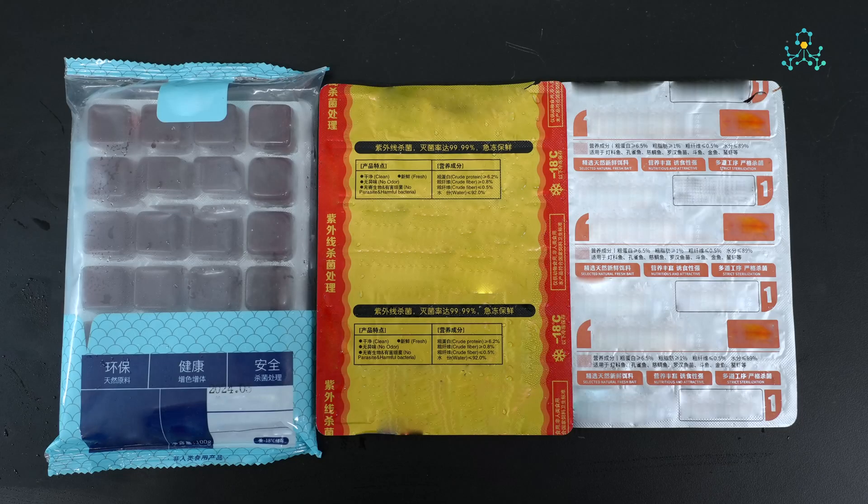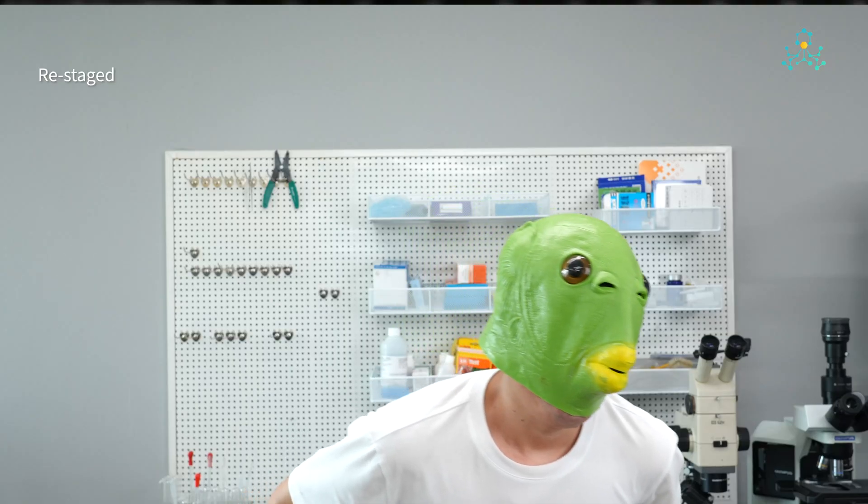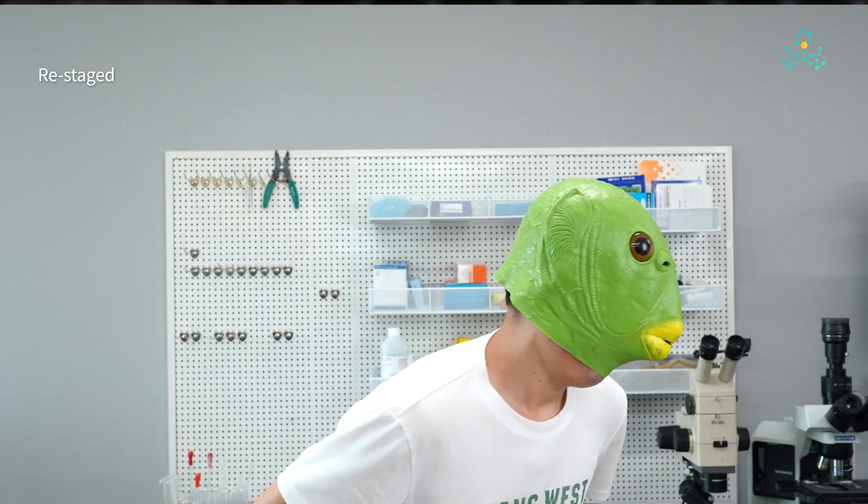Suppliers claim multi-step sterilization which eliminates all pathogens. But that's impossible! If they're properly sterilized, why did my fish get sick?